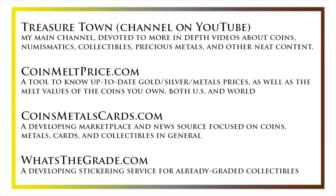Also coinsmetalscards.com, which will both be a marketplace and a news source for coins, metals, and cards, as the name suggests, as well as whatsthegrade.com, which will develop into a stickering service for already-graded collectibles. Have a great day, and I hope to see you on some of our other videos.